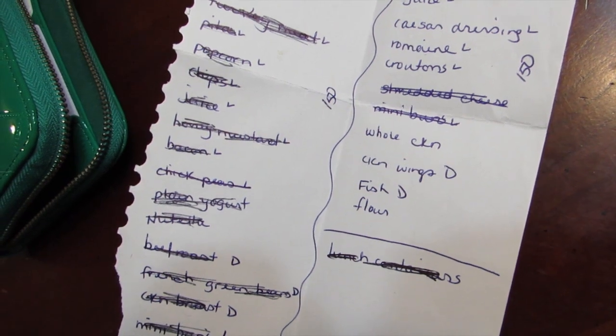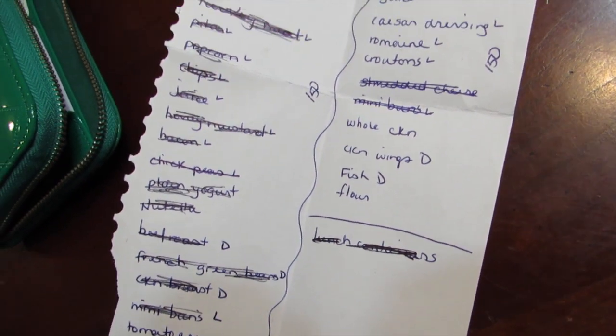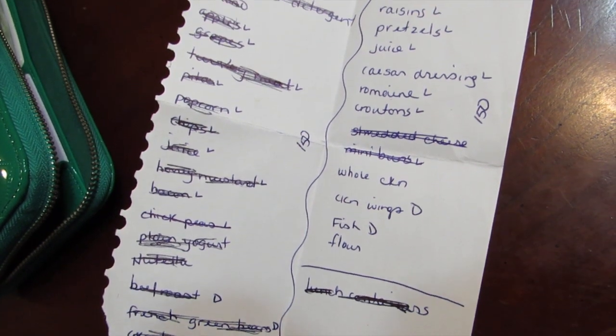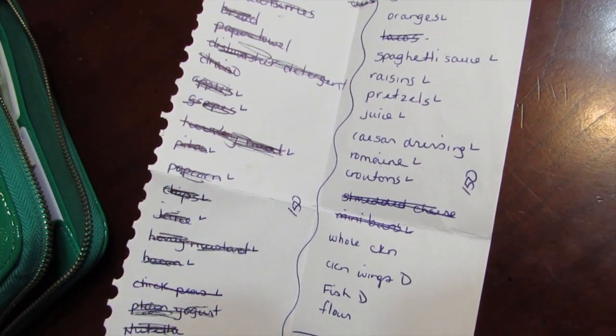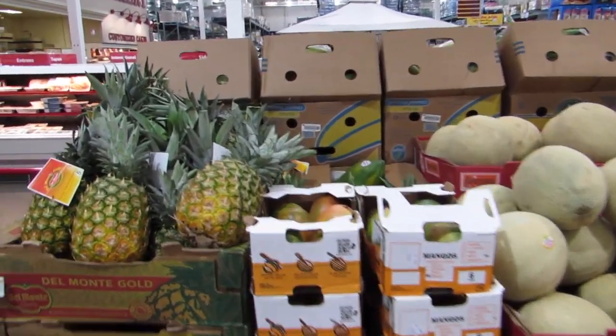What I do is I split down my list for week one and week two, decide what we're gonna have for dinner and the kids for school lunch, and then I only shop for one week at a time. Starting out, I started with a budget of $150 a week, kind of not knowing where I'd end up.